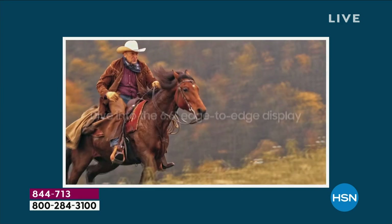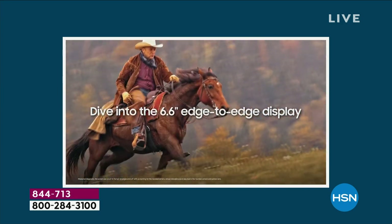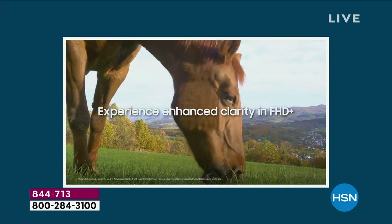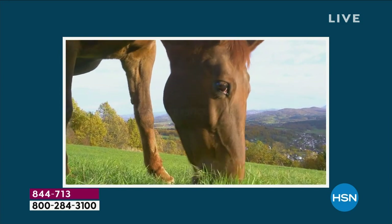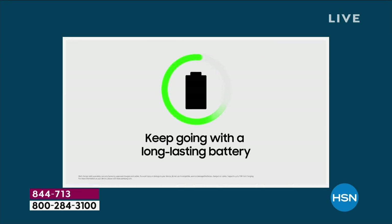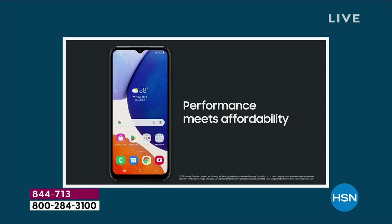You can shoot 1080p high-definition video at 30 frames per second — you would typically need an upgraded camera or camcorder to do that, but not with this phone in the palm of your hand. You're going to get gorgeous pictures, gorgeous video, and two-day battery life. It is loaded in every sense of the word.